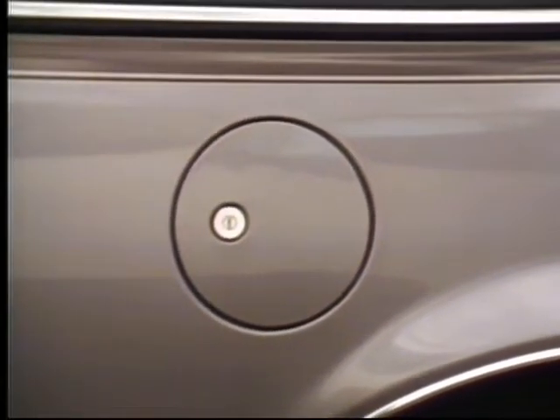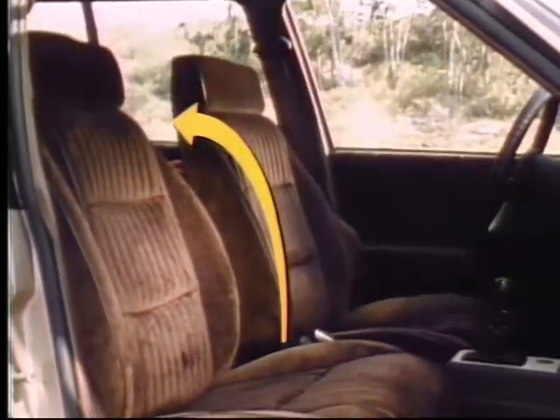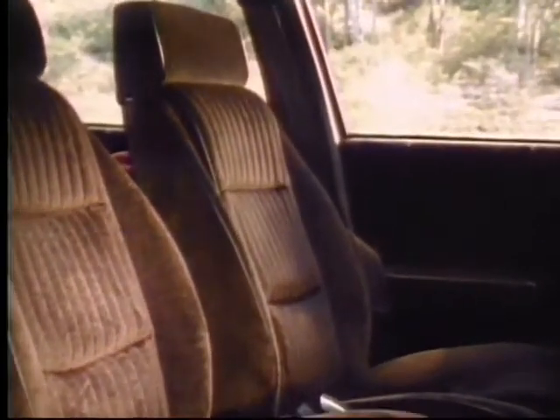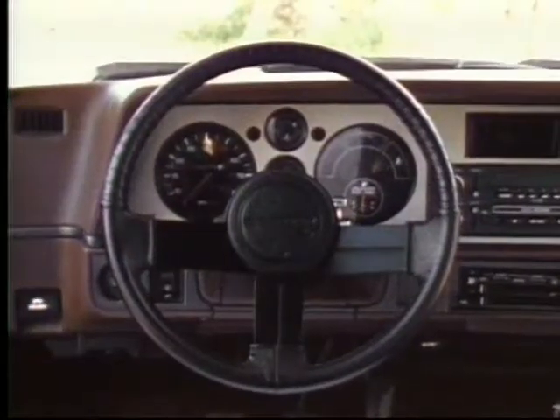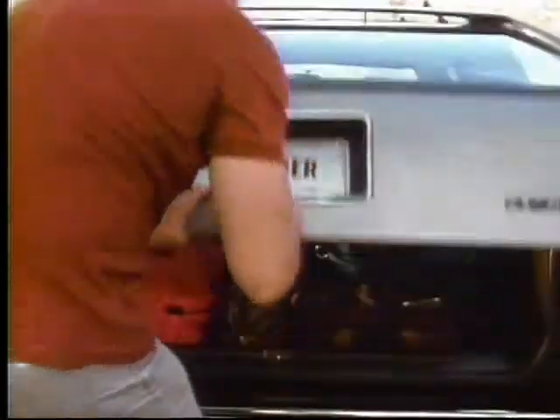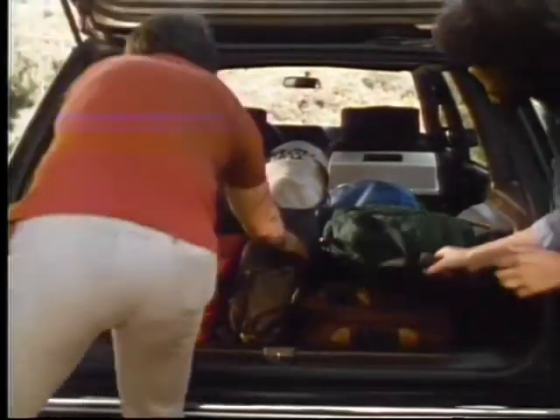Inside, the CL option features new custom-contoured reclining front seats with lateral support, matching door trim, and adjustable headrests — available in plush velour or attractive vinyl. Also standard are convenient passenger assist grips, a leather-wrapped steering wheel, and a color-coordinated instrument panel.